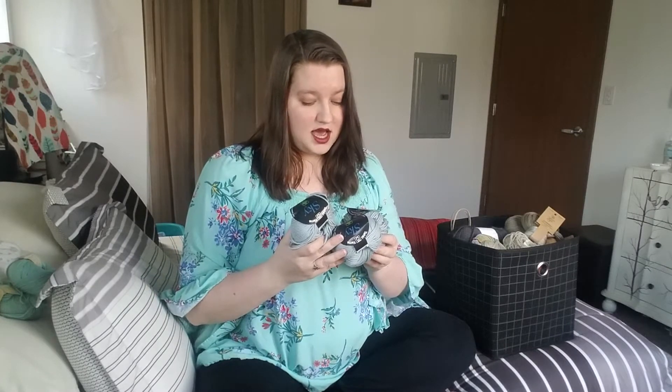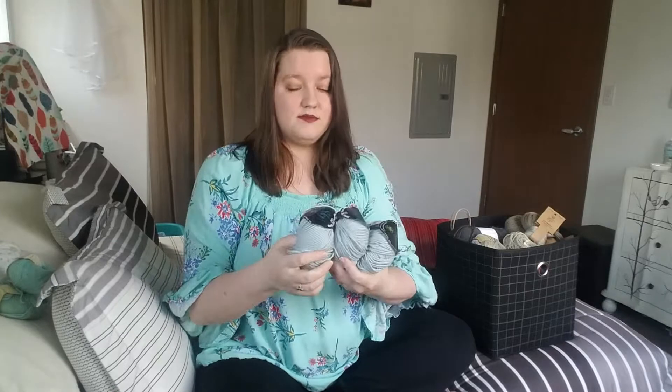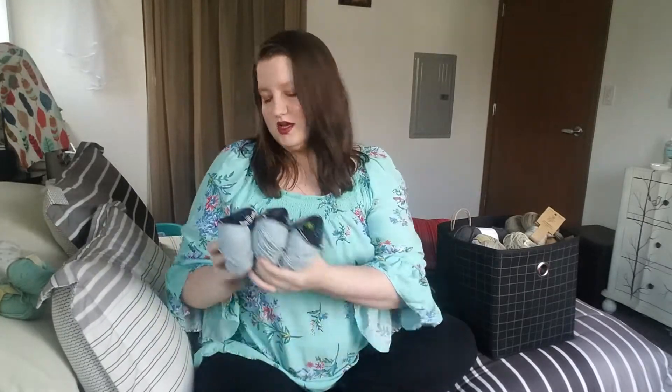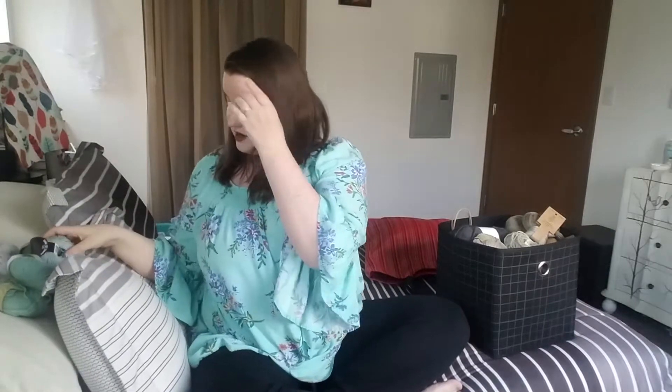From Sky Yarns I got 100% cotton. I just love those colors. All of that yarn was actually $26 and some odd cents on sale, so mama did good.